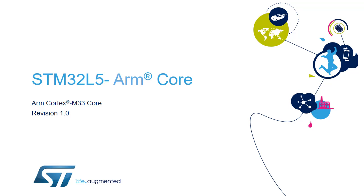Hello, and welcome to this presentation of the ARM Cortex-M33 core, which is embedded in all products of the STM32L5 microcontroller family.